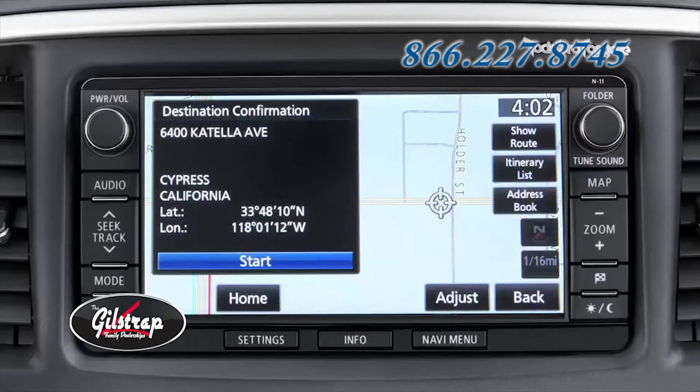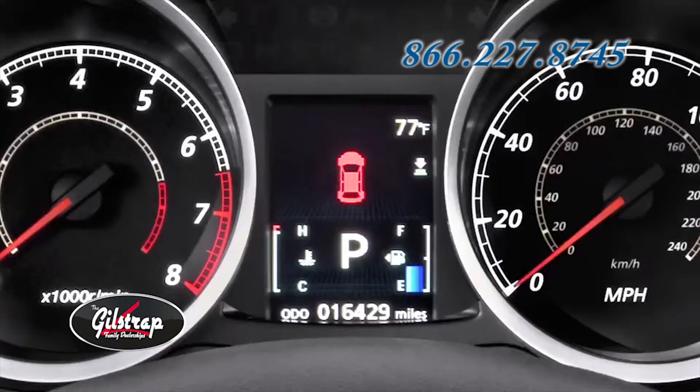The Lancer is also available with a high-definition touchscreen navigation system, which provides driving directions, real-time traffic updates at no cost, the Diamond Lane guidance system, and MapCare, including two map updates. All Lancer models with the CVT also feature an eco-indicator lamp that helps drivers achieve optimum fuel efficiency.